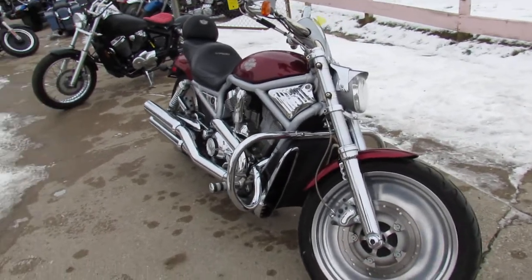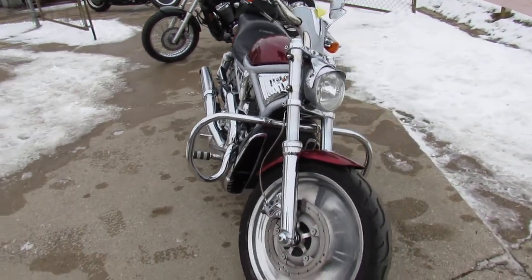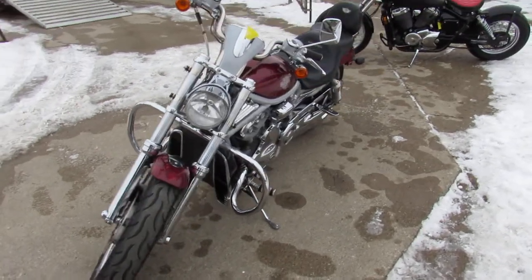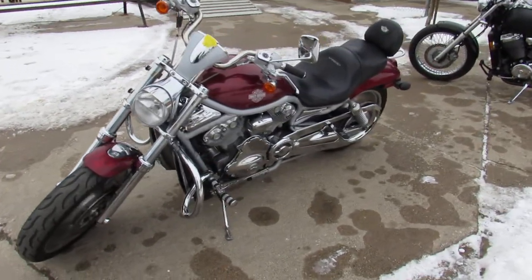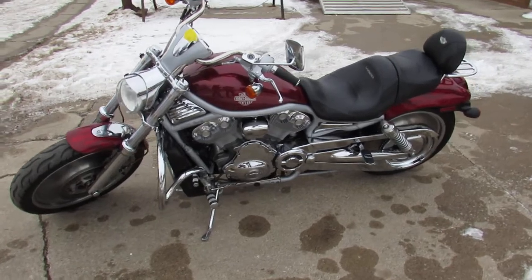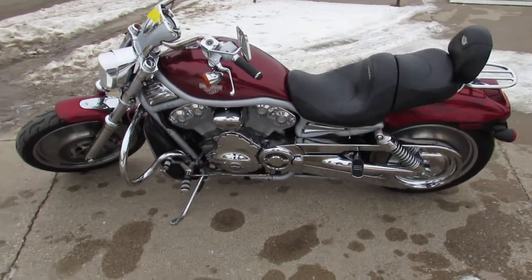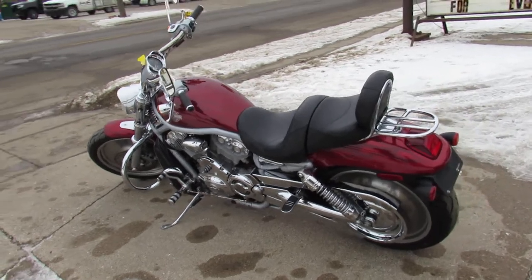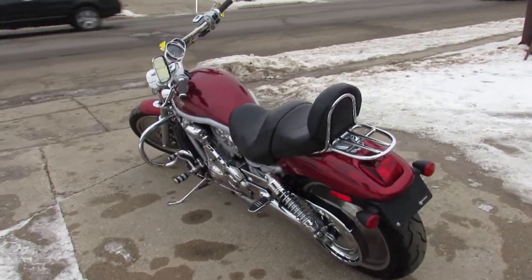This one is a 2003 100th Anniversary Edition V-Rod. This thing's a must-see — polished aluminum wheels, chrome front end, Screaming Eagle exhaust, chrome engine guards, backrest, luggage rack, all the 100th anniversary decals, and all the badges on it. This bike's hard to find, guys.